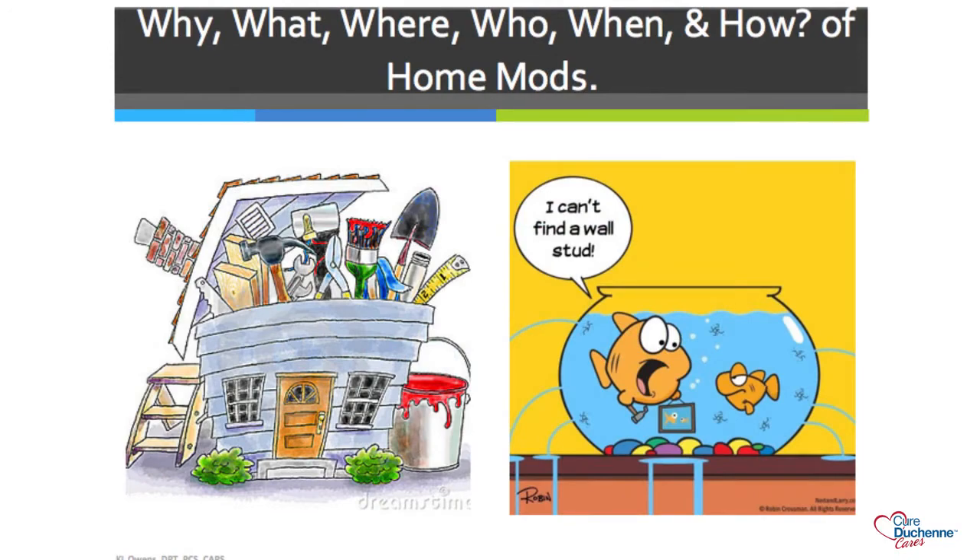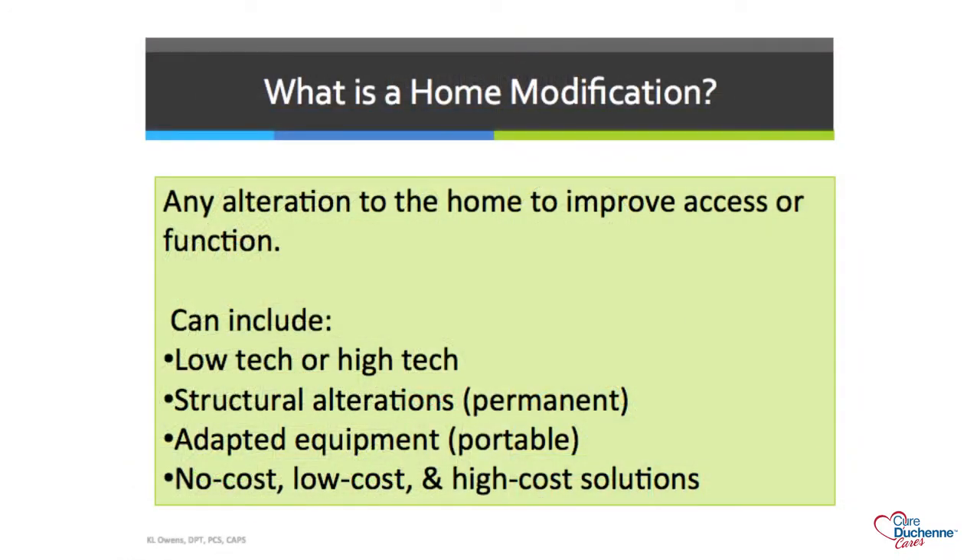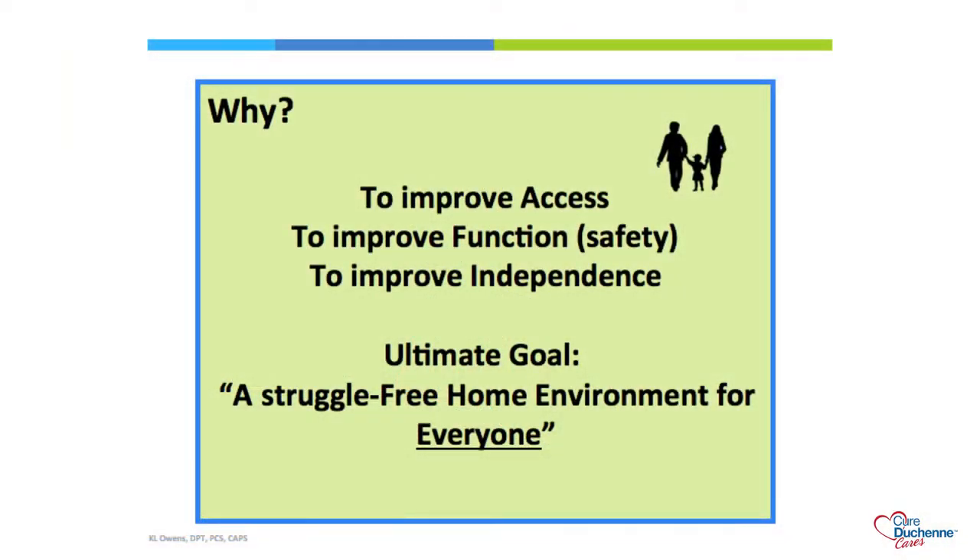Home modifications can include low-tech changes like swapping drawer handles, or high-tech modifications like automatic door openers. They can include structural alterations like moving walls, adding adaptive equipment, and the alterations can be no-cost, low-cost, or high-cost solutions. They can also include changing your lifestyle behavior—for example, relocating a child's bedroom closer to the bathroom, or changing personal habits like keeping the floor clear of clutter.